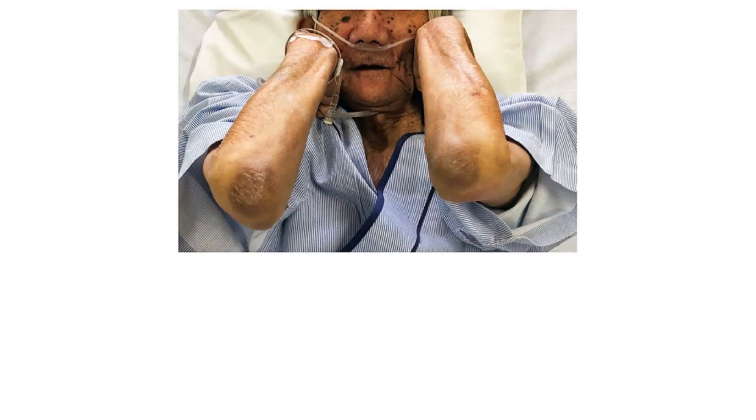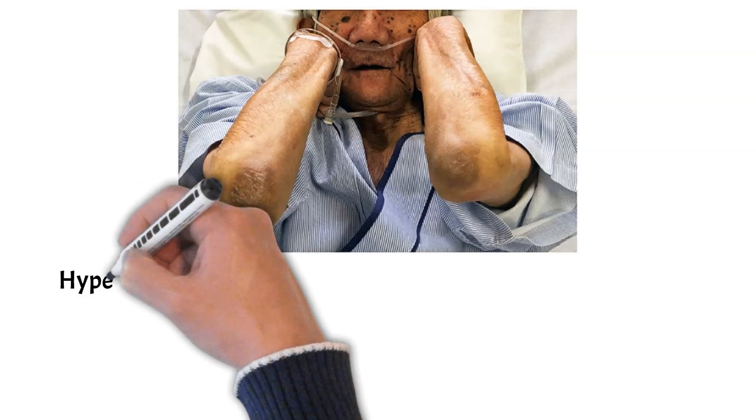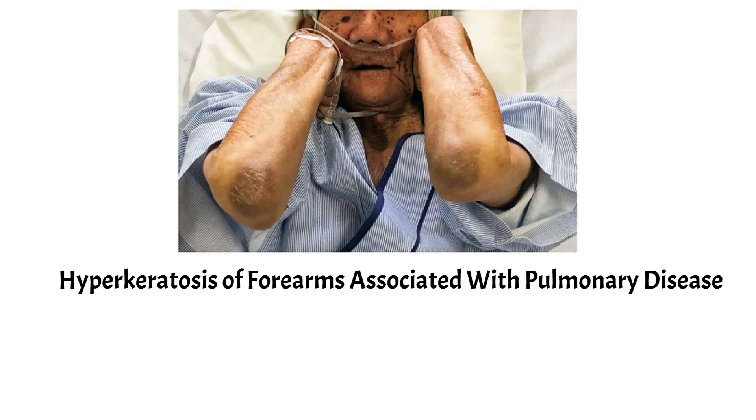In addition to the hyperpigmentation and hyperkeratosis that happens in the thigh, callous formation can also happen in the elbows, especially when patients lean on a flat surface rather than on their thighs, like a table. This was first reported in 1985 and was termed hyperkeratosis of the forearms associated with pulmonary disease.